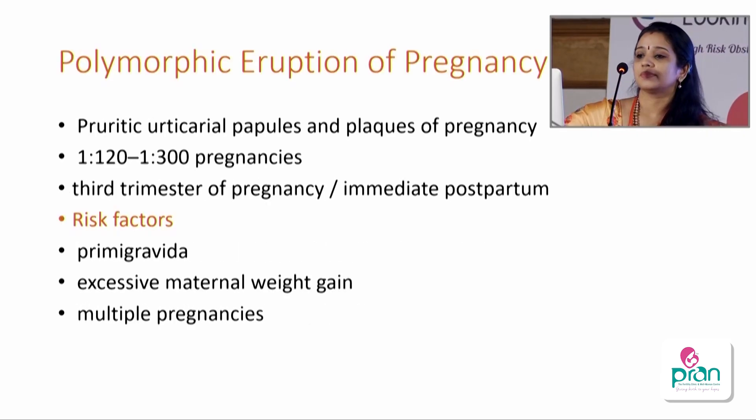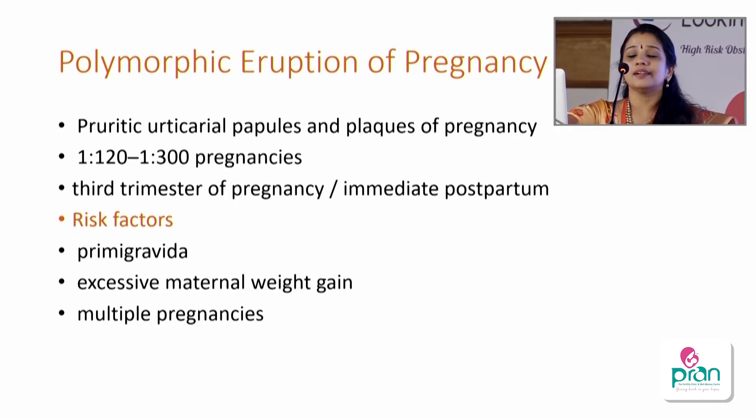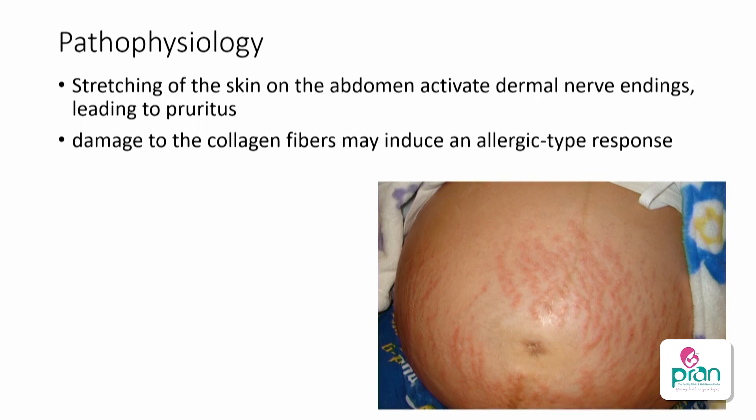The second condition is PUPPP — polymorphic eruption of pregnancy — occurring in 1 in 100 to 1 in 300. It happens usually in the third trimester and may be seen in the immediate postpartum period. Risk factors include primigravida, excessive weight gain, and multiple pregnancy with over-stretching of the skin. Stretching stimulates dermal nerve endings and damaged collagen fibers produce an allergic-type response.